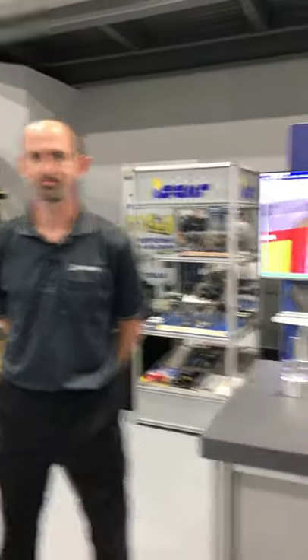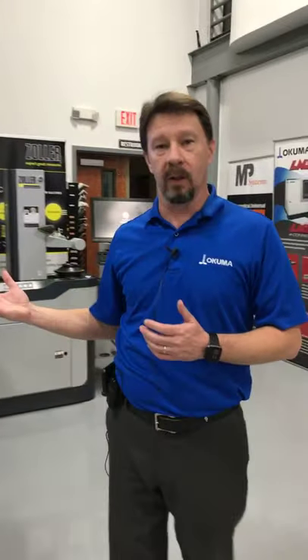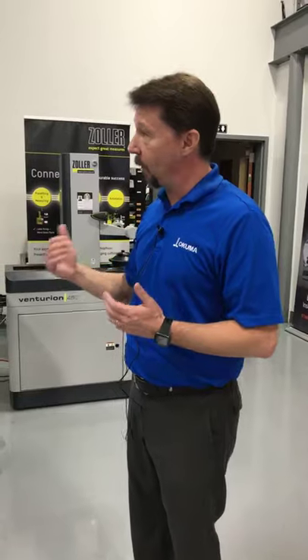We're going to transition from the work we do at Okuma from an application engineer standpoint to one of our partner companies. Okuma builds CNC machine tools — CNC is computer numerically controlled. It requires a computer program to run the tool path to cut material. While we build a machine tool, we don't cut anything without other partner companies' involvement. We're going to talk to one of our CAD/CAM companies about life as a CAD/CAM programmer and how he got into the industry.